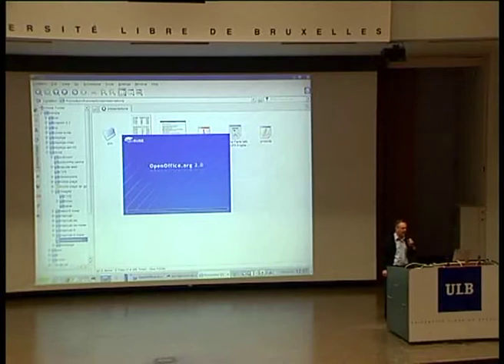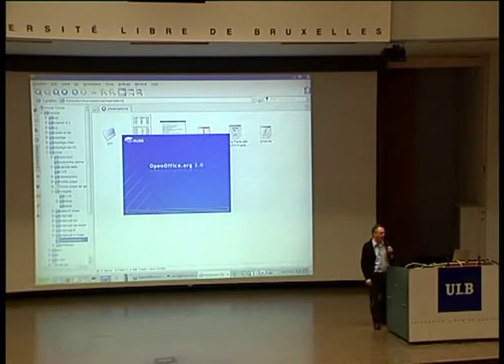Hello, good afternoon. I'm Kern Sibold and I'd like to talk to you today about Bacula, which is a network backup program.